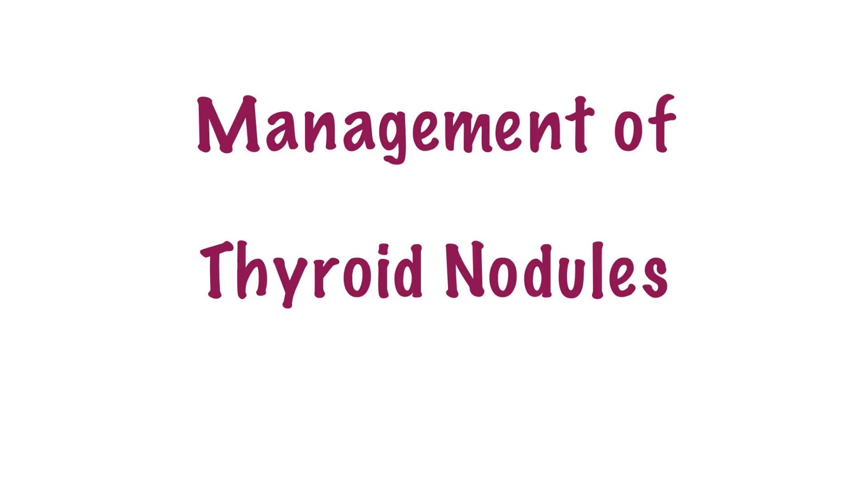Hello everyone and welcome to another video from QuickMed where medicine is explained quickly and easily. Today we will be talking about a very high yield USMLE question: how to manage thyroid nodules. I remember when I used to study for this as a medical student I found this topic very confusing, so hopefully this video will help clarify some things for you.